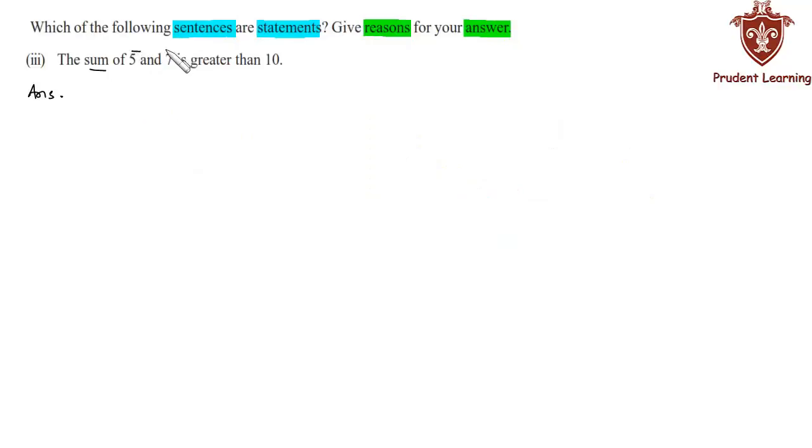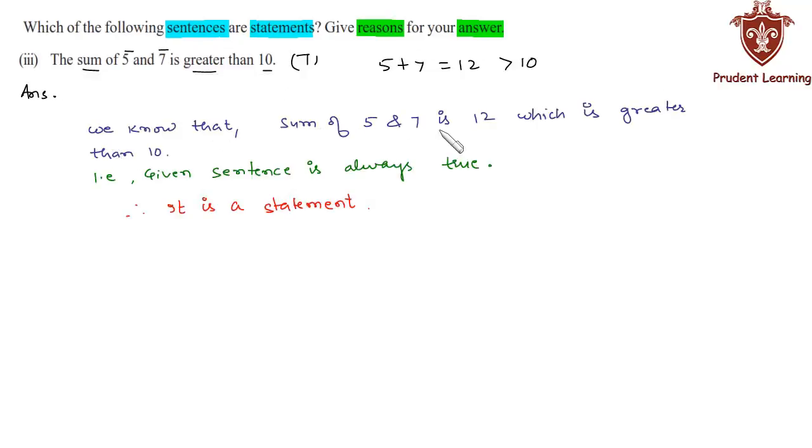The third sentence is: 'The sum of 5 and 7 is greater than 10.' We know that 5 plus 7 is equal to 12. The sum of 5 and 7 is 12 which is greater than 10. So the given sentence is always true. Hence we can say that it is a statement. The sum of 5 and 7 is 12 which is greater than 10, so the given sentence is always true. Therefore it is a statement.